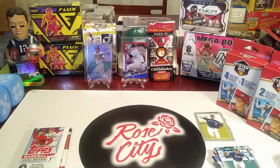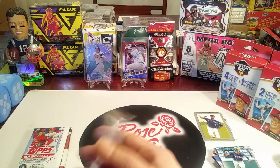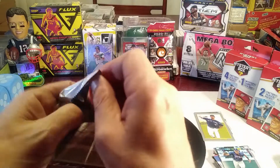Alright guys, had a bit of a delay there - my storage filled up and the video stopped automatically so I had to clear out some space real quick. We're on to the last pack of the four-pack mystery box.